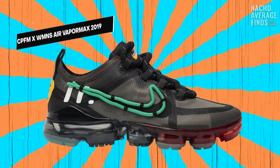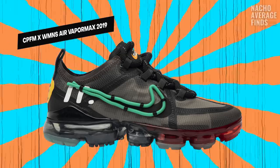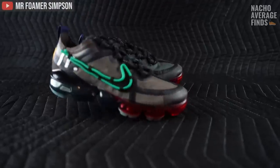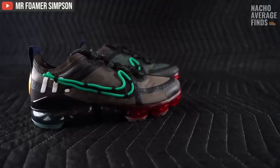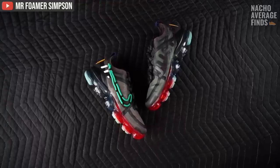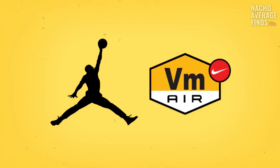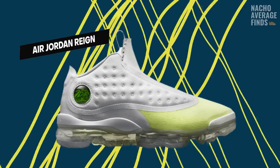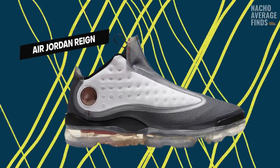One of my personal favorites is the Cactus Plant Flea Market Women's Air VaporMax 2019 collab — a unisex, women's size-priority VaporMax that sports an avant-garde asymmetrical design with so many details and hidden features. To get the standard version in my size right now, I'd have to drop around $1,400. A couple of months ago, Jordan Brand actually implemented the VaporMax sole into a shoe with the Jordan Rain, which honestly looks like some kind of Team Jordan or Jordan Fusion — I'm not really sure what to make of them.